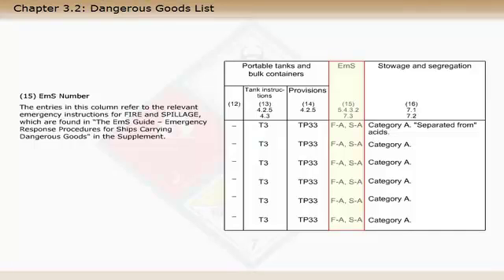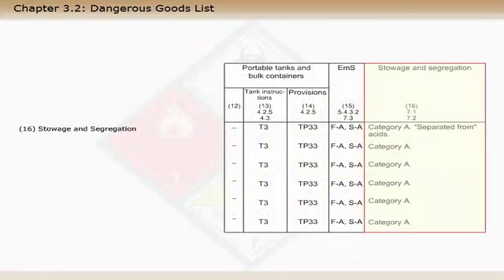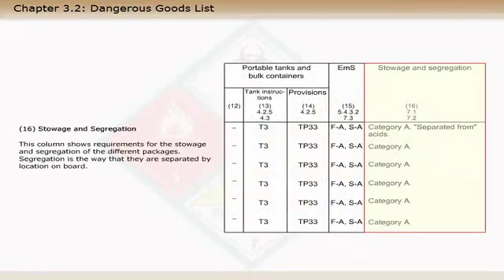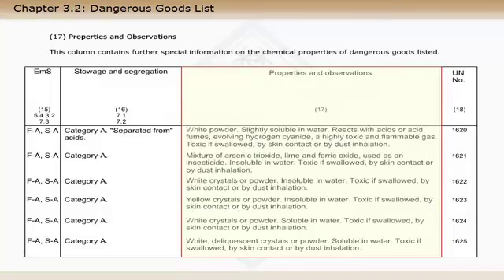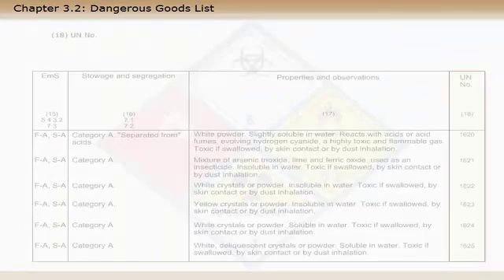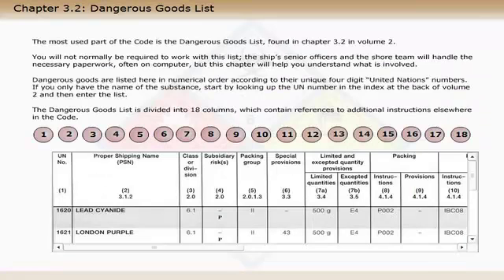Column 16 entries refer to the relevant emergency instructions for fire and spillage, which are found in the EMS Guide — Emergency Response Procedures for Ships Carrying Dangerous Goods — in the supplement. Column 17 shows requirements for the stowage and segregation of the different packages. Column 18 contains further special information on the chemical properties of dangerous goods listed. The final column is simply a repeat of the unique identifying number, as also shown in column 1, to assist in tracing information across the two adjacent pages.